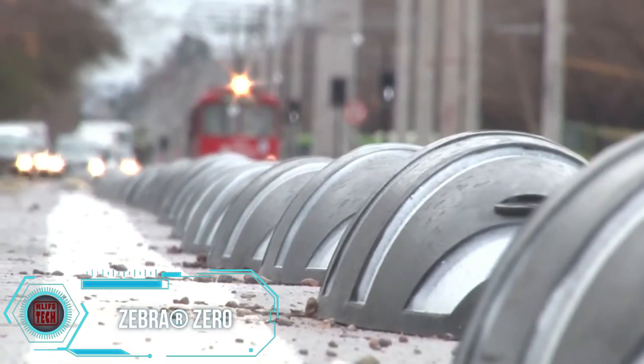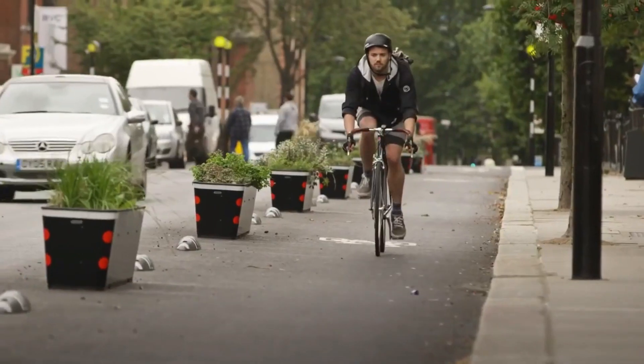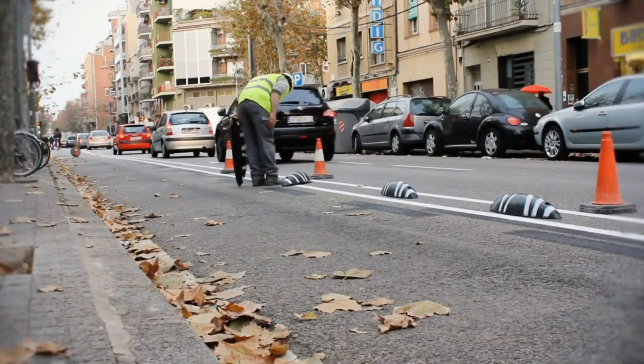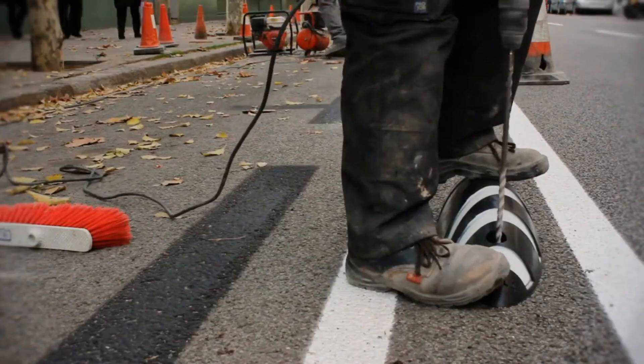Zebra presents a straightforward yet effective solution for designating bicycle lengths. Crafted from recycled plastic, these Zebra blocks weigh 40% less than many counterparts, ensuring a lightweight and eco-friendly option.